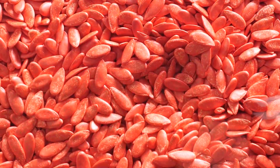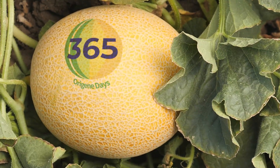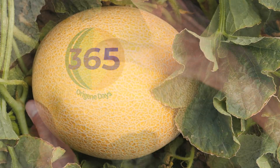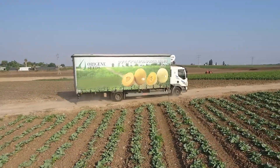Origine Seeds, the leading seed breeding company, is proud to present the 365 Origines Days Melon Series, which guarantees growth and supply of melons to markets all year round.